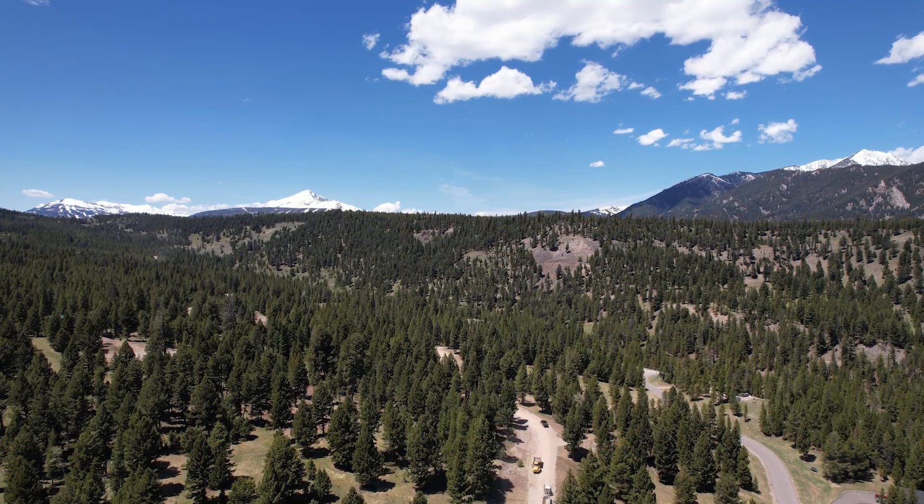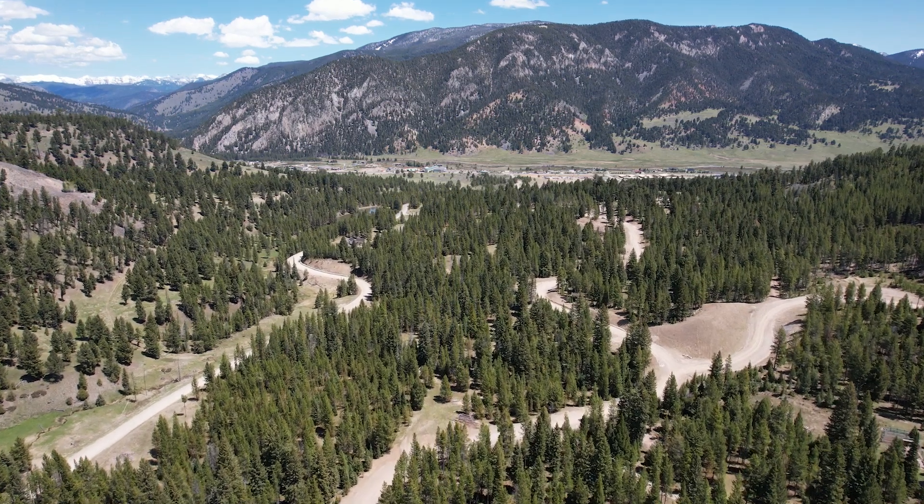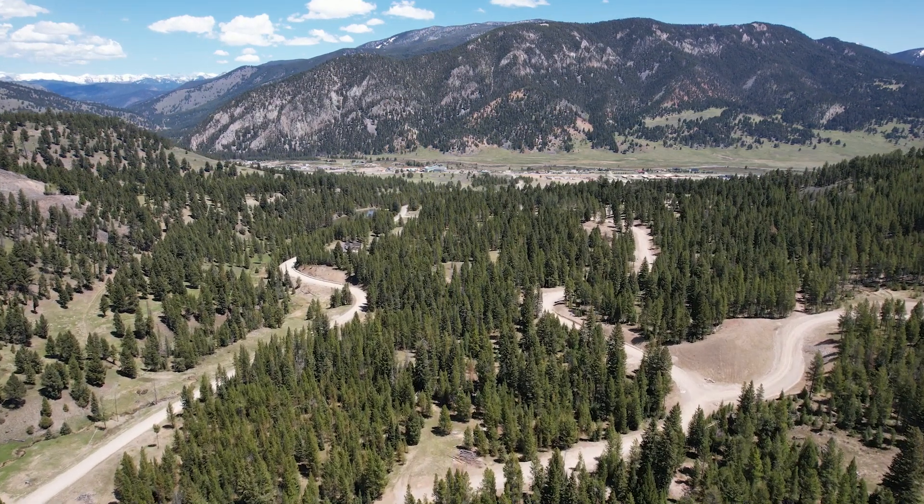Each home site has been meticulously selected taking into consideration the breathtaking sunrise and sunset views, Alpenglow and expansive mountain vistas.